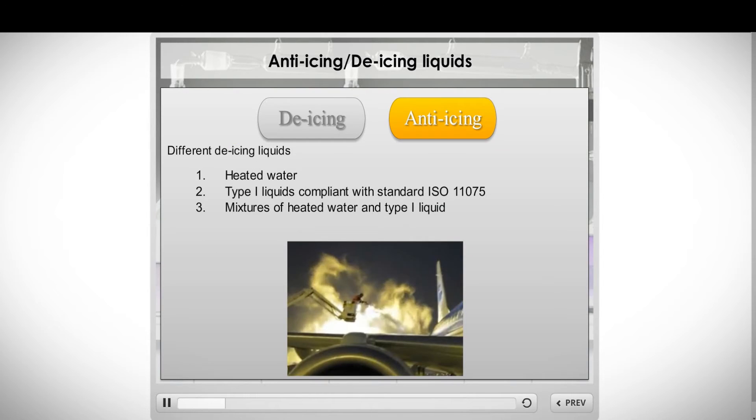De-icing liquids are used hot, between 60 and 85 degrees Celsius, to ensure maximum effectiveness. Anti-icing liquids do not need to be heated unless a de-icing effect is required.